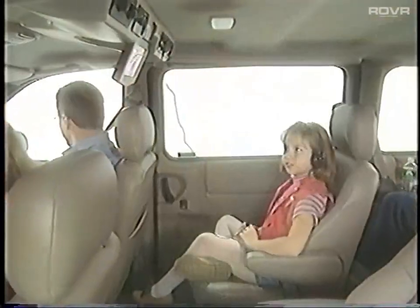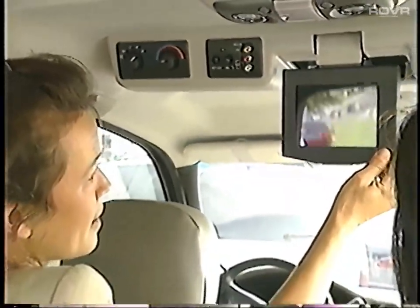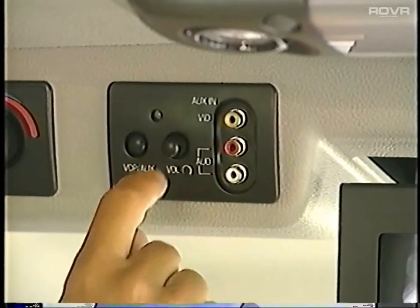Here are a few selling tips to improve Premier demonstrations. Remind drivers that the Premier Video Entertainment System is only for passengers in the second and third row seats — the driver cannot safely view the video screen while driving. Explain to prospects that Premier does not include television reception, so have a small selection of VHS videos, video games, and their accessories, as well as headphones on hand. Become familiar with all the video system operation modes and how to troubleshoot the system.